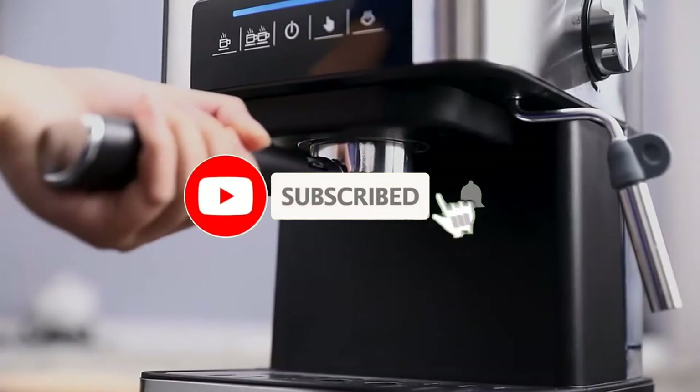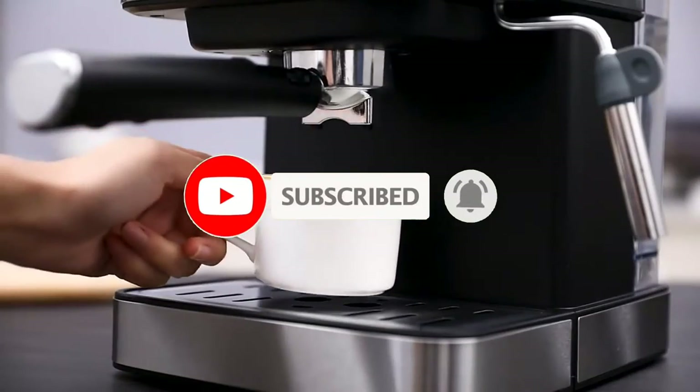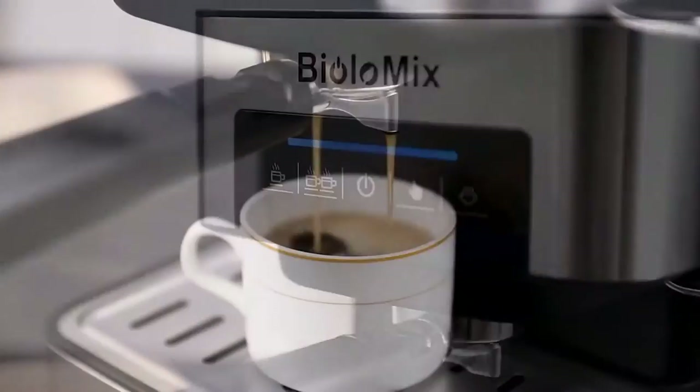Also make sure you subscribe to my channel and click on the bell icon to stay updated on the latest technology reviews. So let's get started.